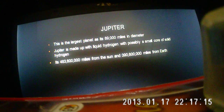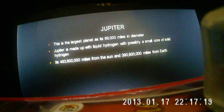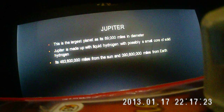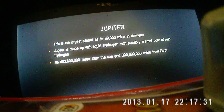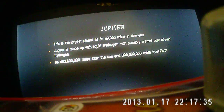It is around 483 or 484 million miles away from the sun, and it is around 390 or 391 million miles away from Earth.